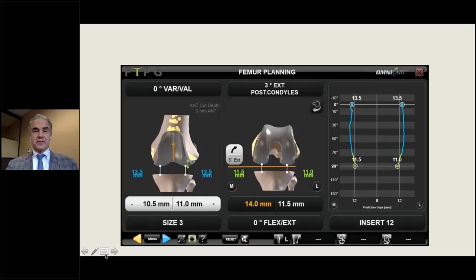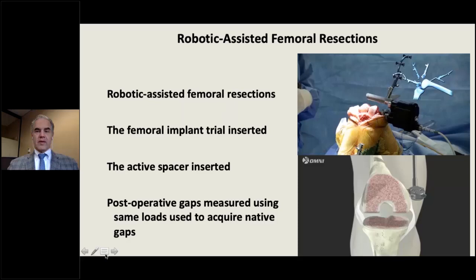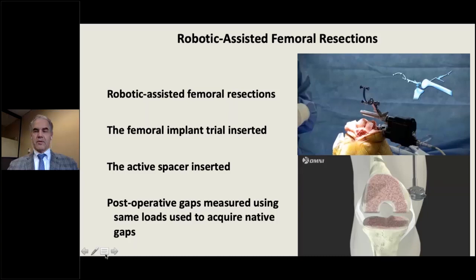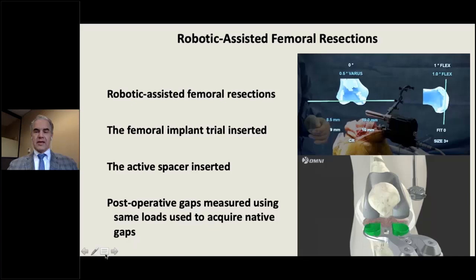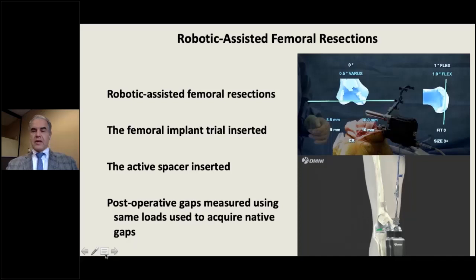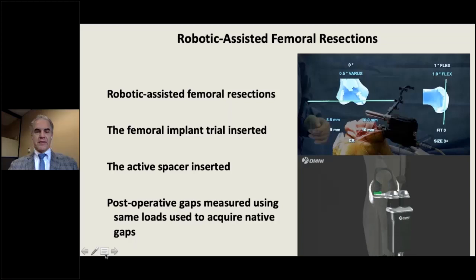The balance bot lets you visualize and address mid-flexion laxity before it becomes a problem. Taking a fair amount of distal femur shows increasing bowing in the gap curves. All these adjustments on screen are made before any releases — the only thing done so far is your basic approach and tibial cut. You then attach the iBlock cutting guide driven by the computer based on your plan, make your cuts, and reinsert the balance bot to confirm you've matched your plan.